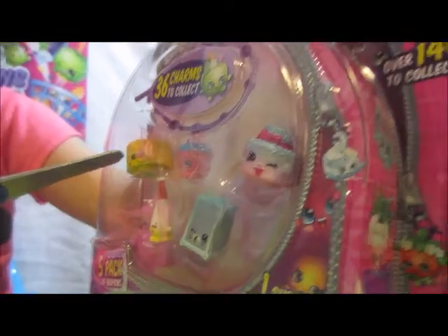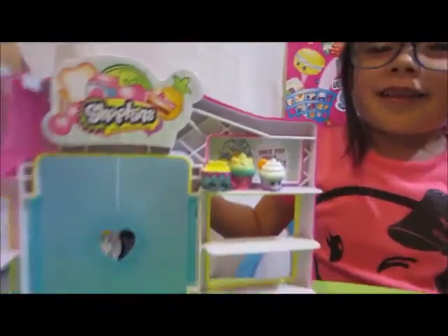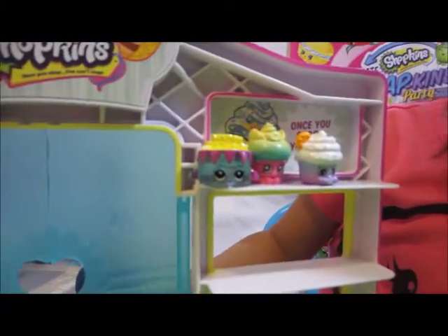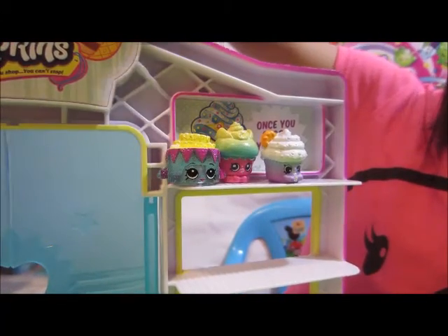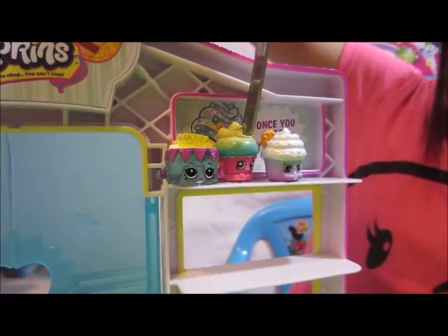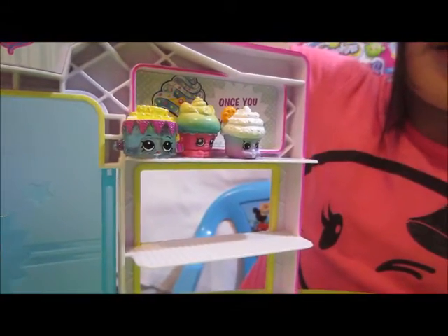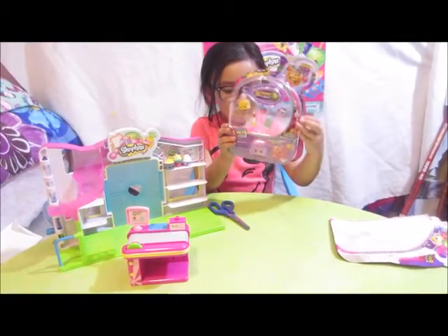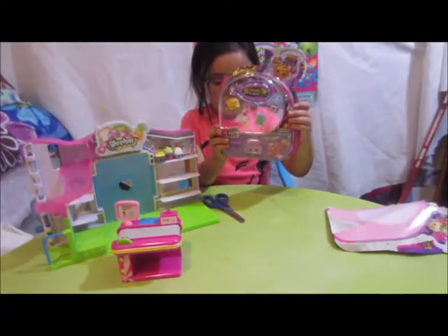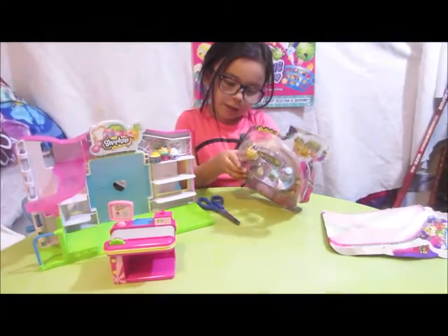Jilly Jam Roll, I think, yeah. And we have our small mouth to help us. Who are our friends waiting to say hello to their new friend? We got the birthday cake, Flutter Cake, Creamy Cookie — we got all the sweet treats here waiting, and we open this box.